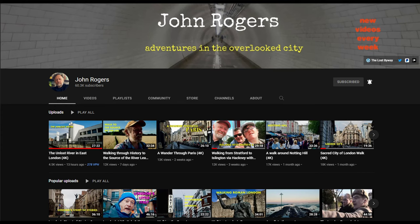Hi guys, welcome back to another video, and today for something slightly different. I was just watching the new John Rogers video — by the way, great YouTuber — and I highly recommend you visit his channel.